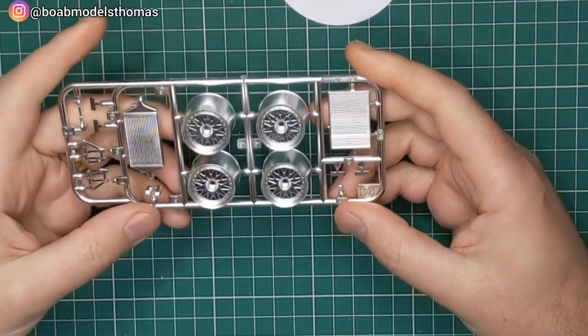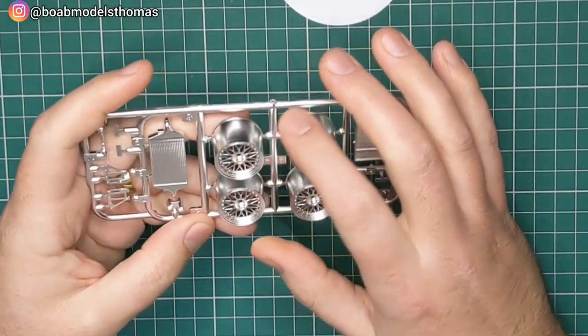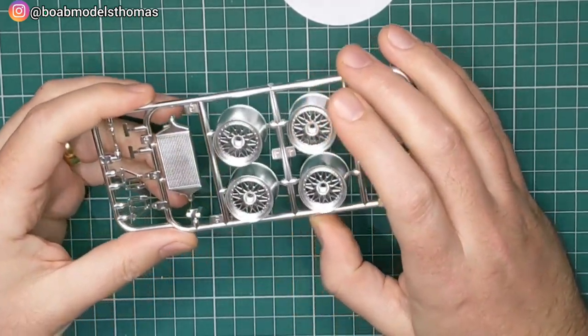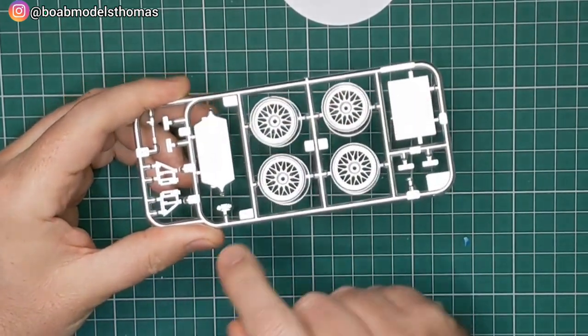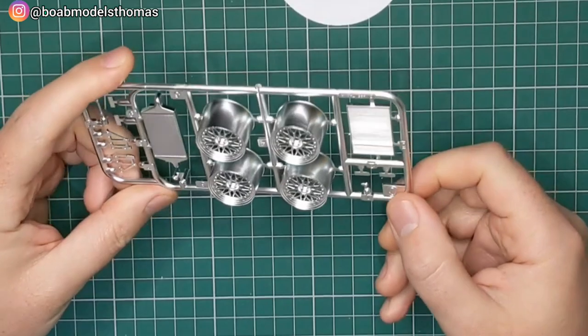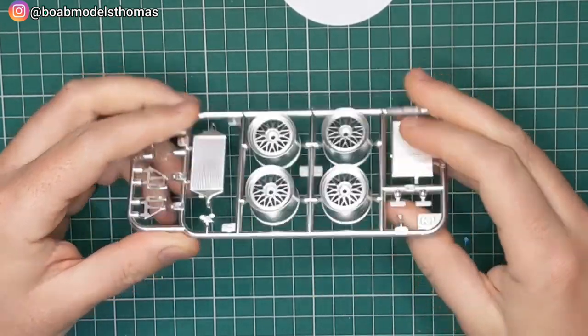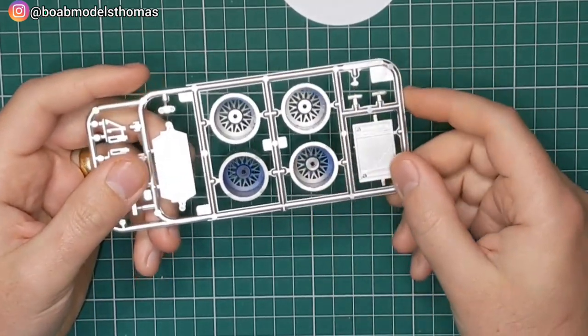We've got the chrome sprue here — quite nicely and mildly chromed. All four wheels are the same. Then you've got some radiator parts, wing supports, mirrors, things like that. I think a bit of black panel line wash would pick out some of the details in those radiators.